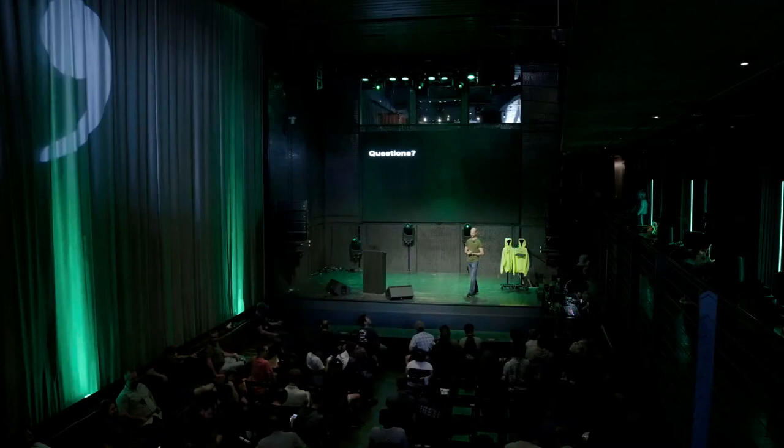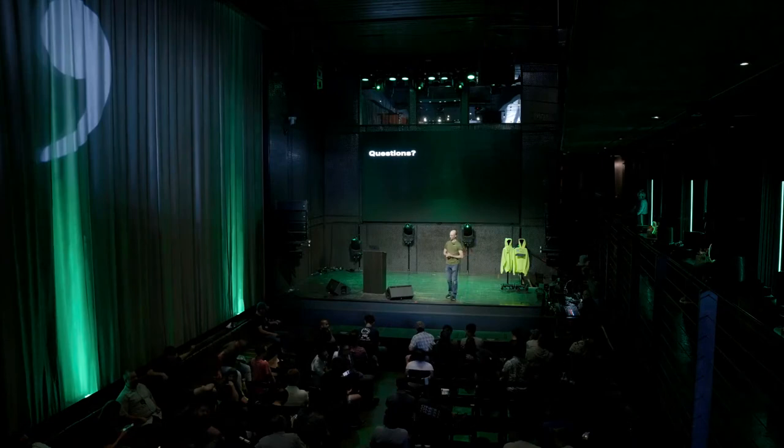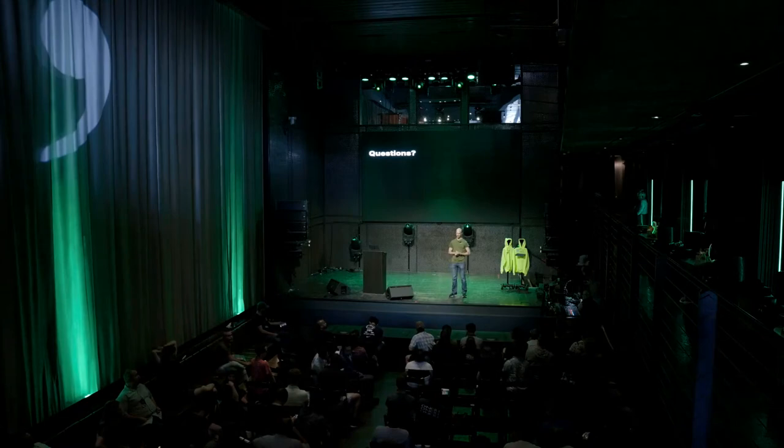Q: When you say four hours to train the vision model and seven hours for the policy model, do you mean the whole training process or just one epoch? Yes, the whole training process. Those models are fully trained in that many hours.